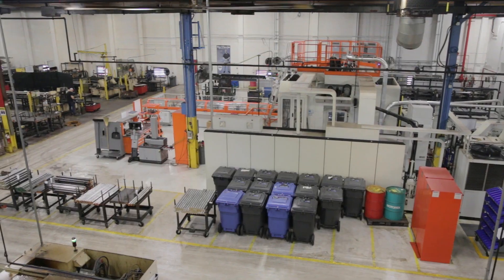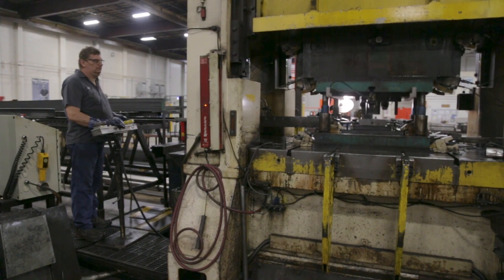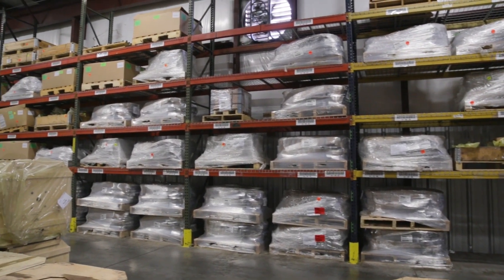We have 250,000 square feet of space here in Morristown that both houses our manufacturing for our larger chains as well as our central warehousing for the U.S.